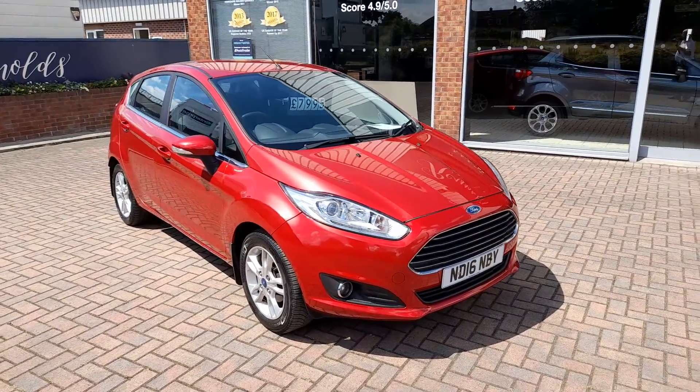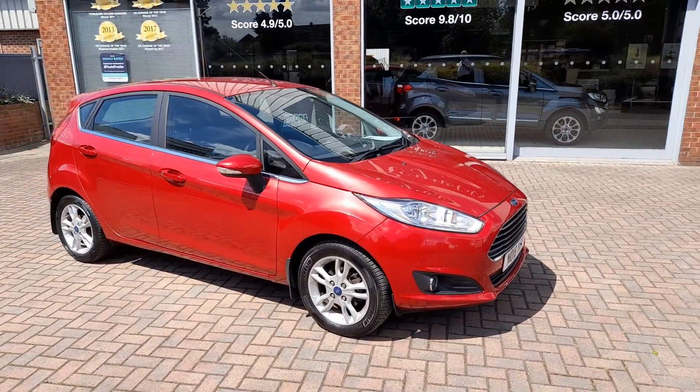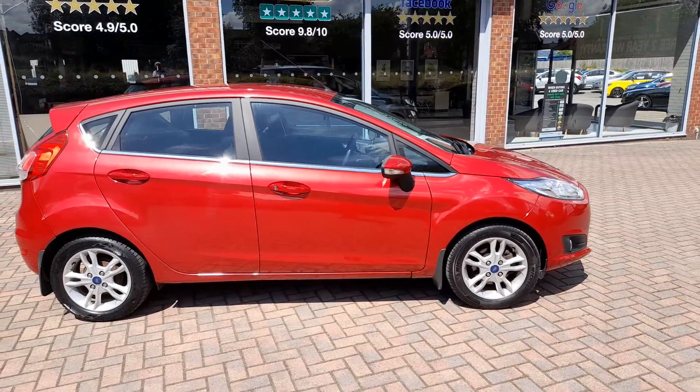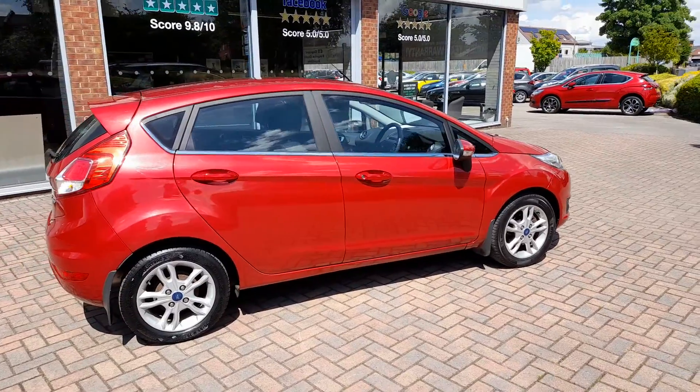It's covered just over 54,000 miles and it's a one owner car with full service history. You can see the car is in lovely condition in this quite unusual metallic red. The car has obviously been well looked after by the previous owner.